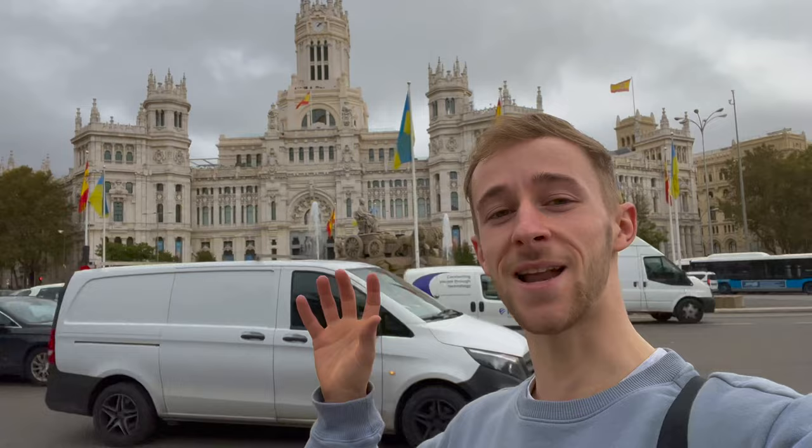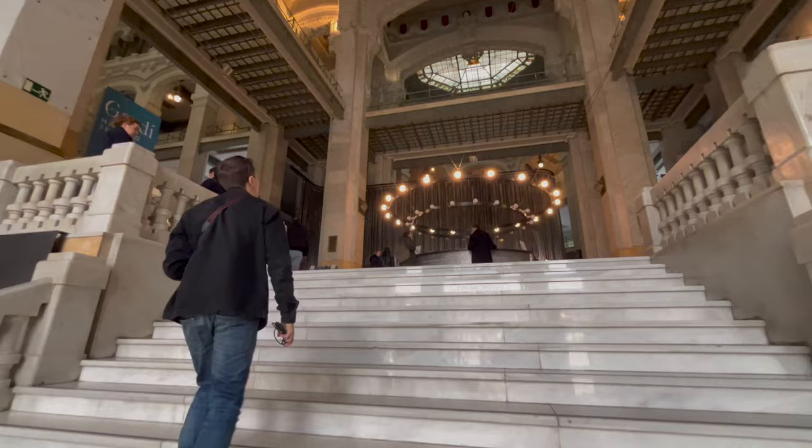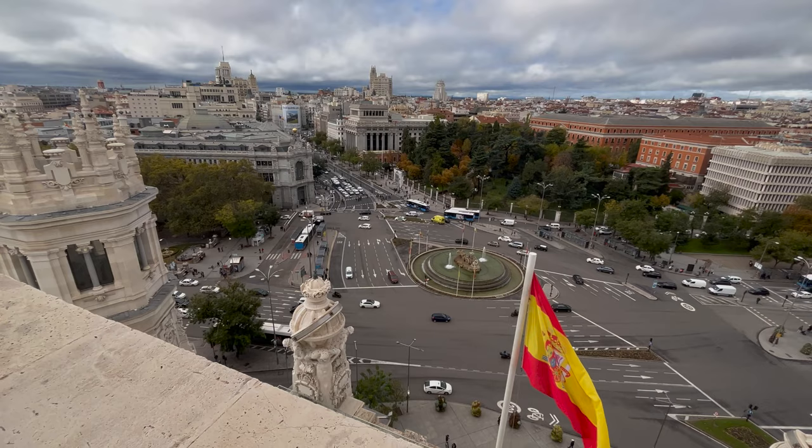Just up there I can see some heads popping out — there's a viewpoint, so you might want to go and have a look, if it's free. We head inside Palacio de Cibeles, and it turns out there was a viewpoint. It's only €3, and the views definitely did not disappoint. You get some fantastic views down onto Plaza de Cibeles.